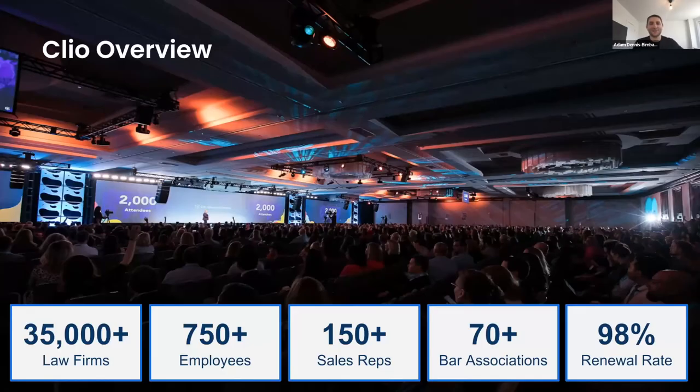Absolutely. Clio is fortunate to be the leading cloud-based practice management software in the space. We work with about 35,000 law firms across the globe, have roughly 750 employees, 150 sales reps — a really well-built-out team and organization. We have relationships with roughly 70 bar associations. A statistic I'm quite proud of is our 98% renewal rate. Not only does Clio do a great job signing folks up, but when people start using Clio, they like to stick with us for the long haul.